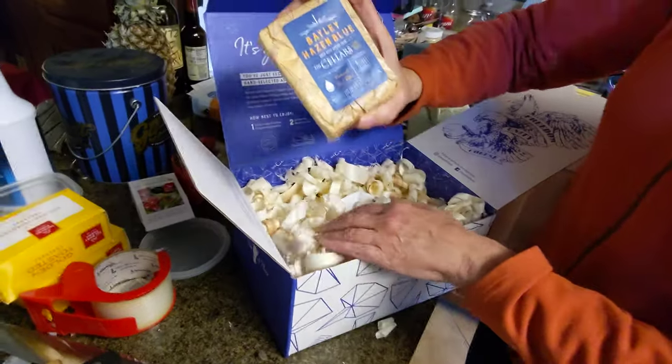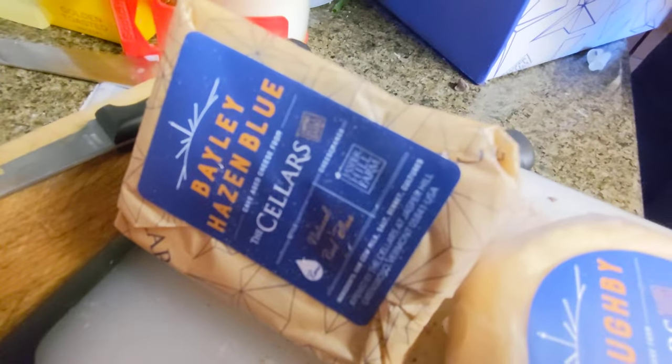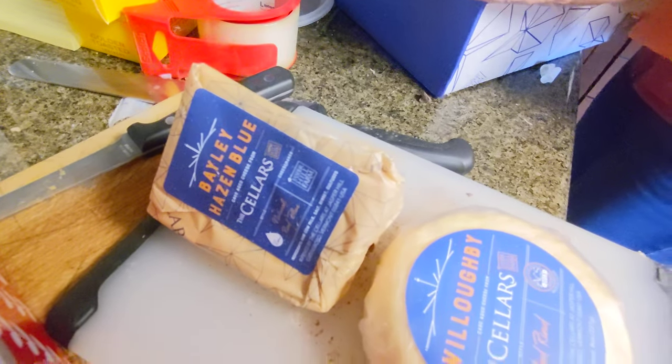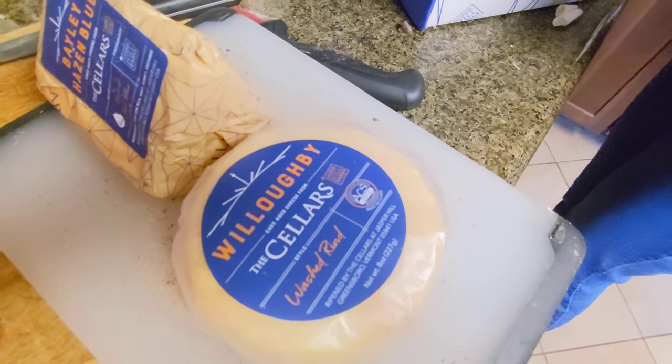And here's the Hazen Blue. The Hazen Blue — I think that was one of the ones I thought was really cool on that list. You thought the Hazen Blue was the one you wanted, and I wanted the Willoughby. Is that true? Yep. Fabulous. Thanks, Nance and Tom. Yay!